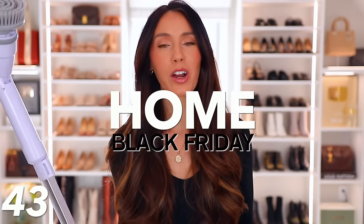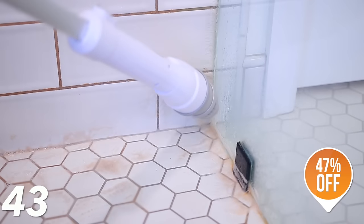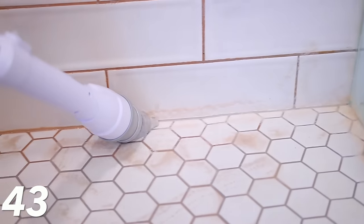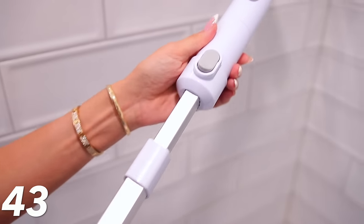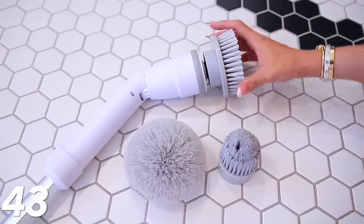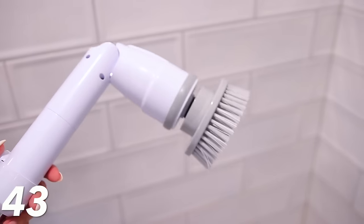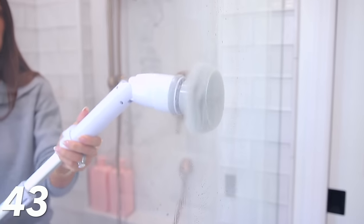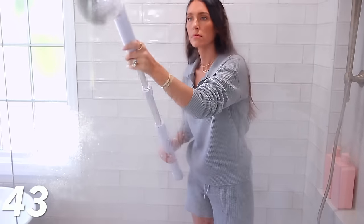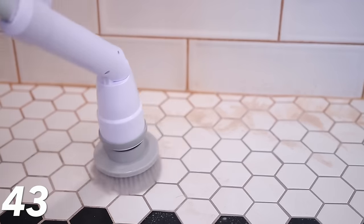Moving into the home category. First I want to talk about the Electric Scrubber Brush Set — 47% off and kind of a life-changing product. It's extendable, comes with different brush heads — pointy, flat, and dome-shaped — and it does the work for you. You charge it up and it lasts a long time. I can't even tell you the difference this made in so many areas of my house, especially my shower.